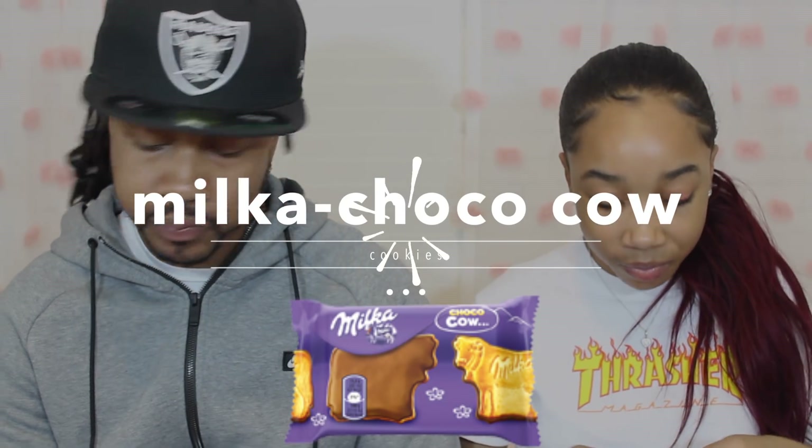So we have two more things — another Kinder and then a milk cup. This is the Cocoa Cow. These are cute, they're like little cookies shaped like a little cow. One for me, one for you. Ready? That's good, it's good! I like these — I would buy these. And you know I'm not big on chocolate. They have a lot of nice chocolate items in this box.